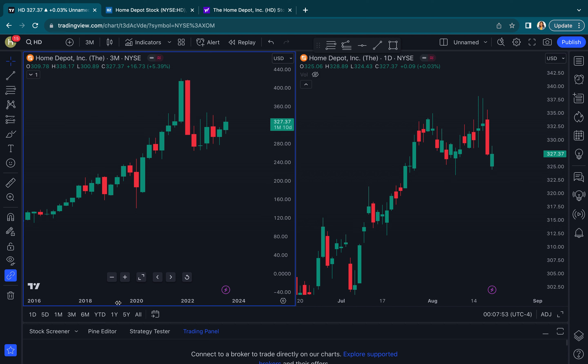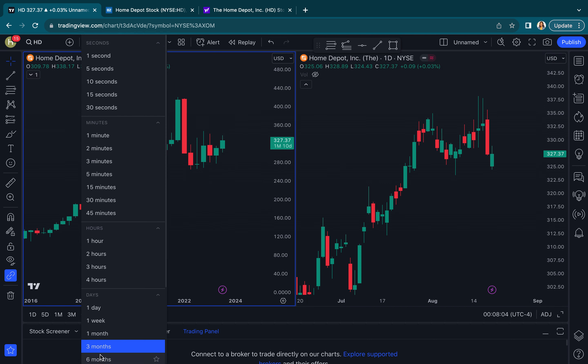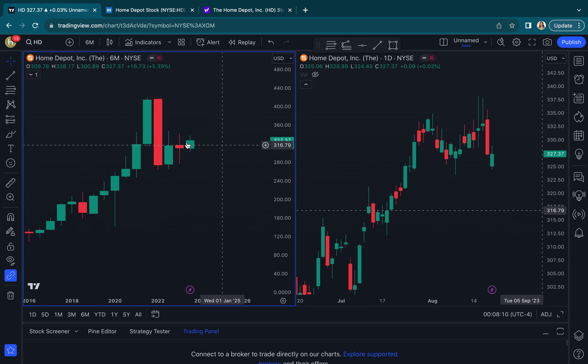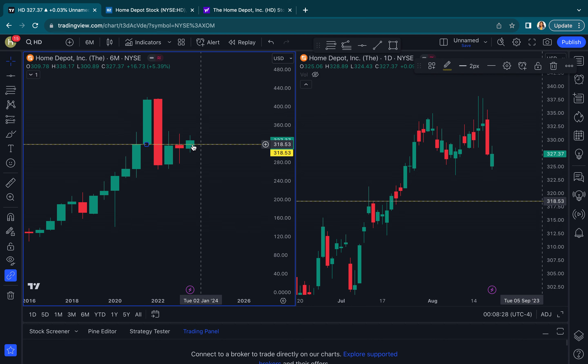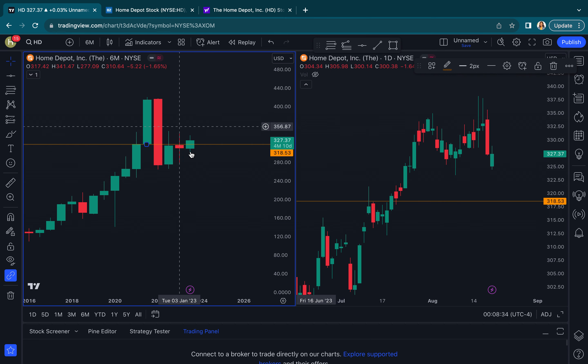Looking at HD, pulling way back here to the three-month chart to start with. I see some things that I like here. What caught my eye was this clear double top right there at about 316.80, up to like 319. And HD has been able to hold above this level in this most recent candle.